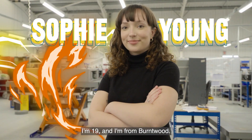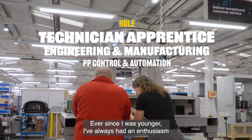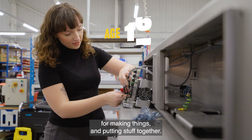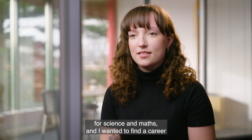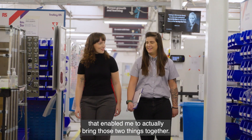My name's Sophie Young, I'm 19 and I'm from Burntwood. Ever since I was younger I've always had an enthusiasm for making things and putting stuff together. I've always had an enthusiasm for science and maths and I wanted to find a career that enabled me to actually bring those two things together.